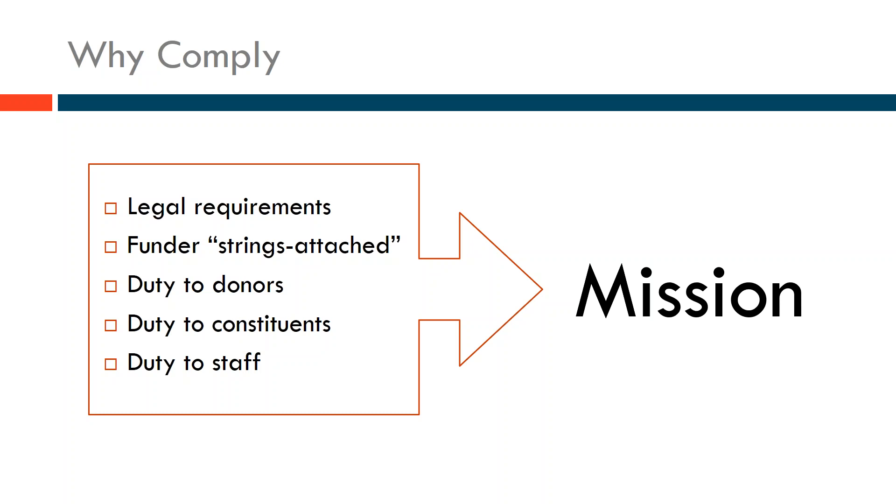There's a duty to constituents — often even if, let's take for example, a homeless shelter or domestic violence organization. They may have private information that is important to protect. Even if there is no specific legal requirement, that organization would suffer significant damage, and frankly it's significantly aligned with their mission to protect the identities and protect the people they are intending to serve.